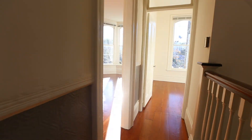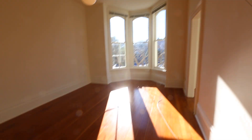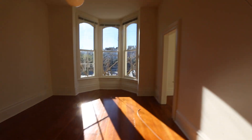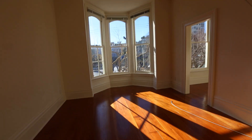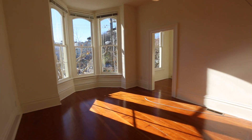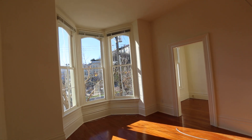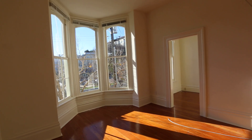We're first going to walk into the living room area. There's a wonderful fireplace, hardwood floors, tall ceilings, and window treatments are included. Central heat, lots of open windows, and light shining in.